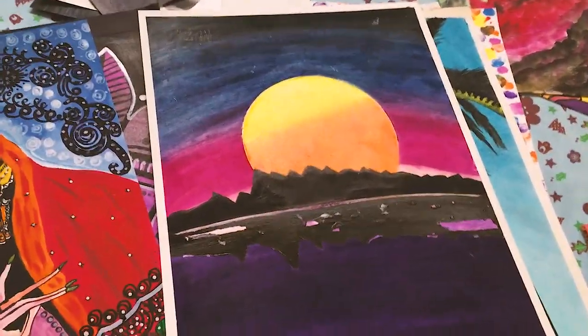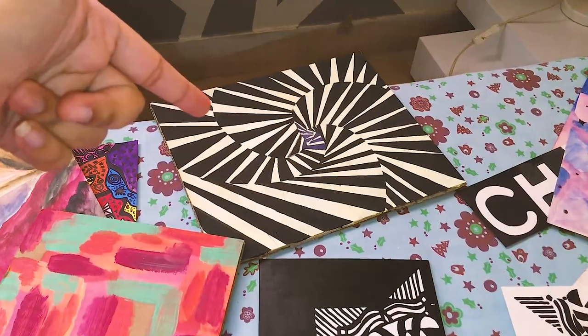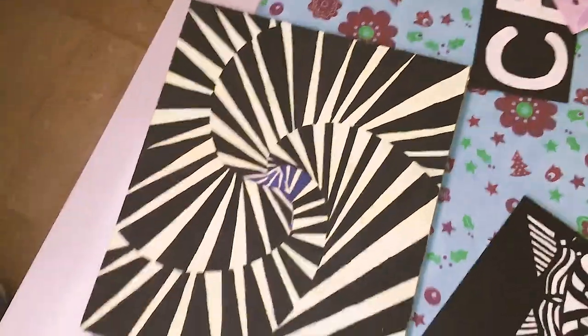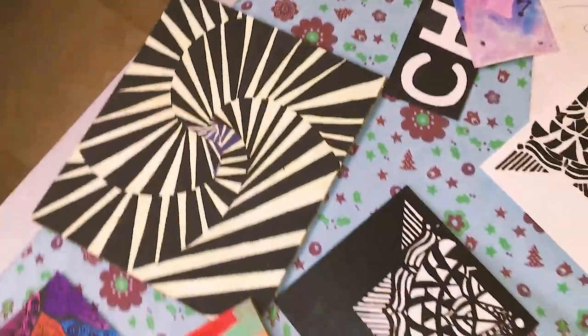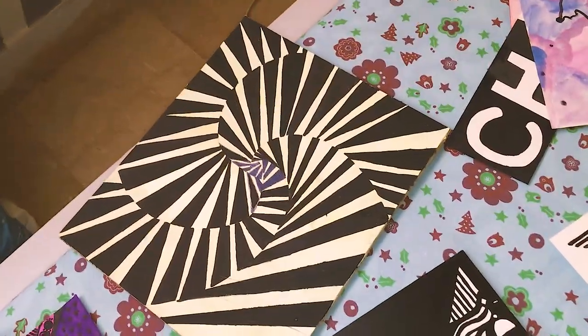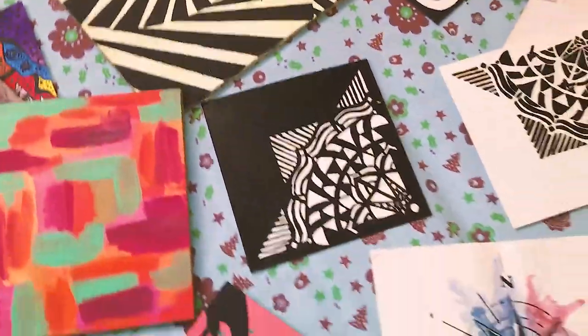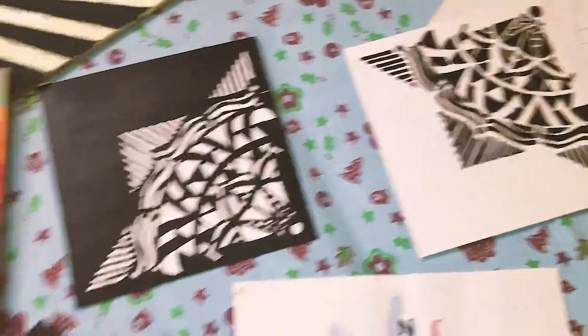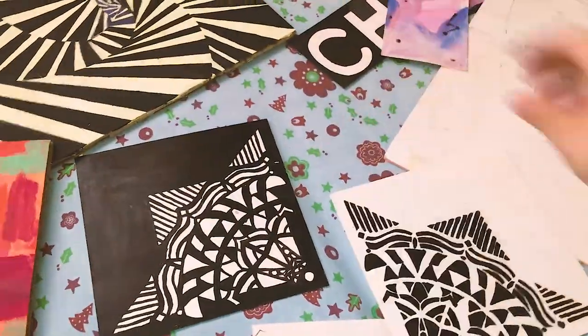That one is my favorite — this one I had to spend a lot of time on. And this one is my first garden painting, and I think it's good — I love this one.